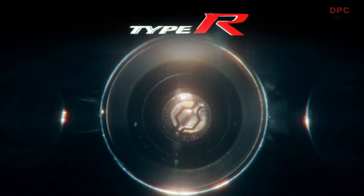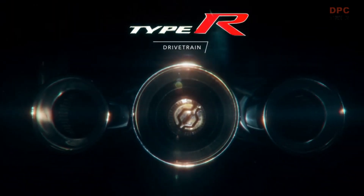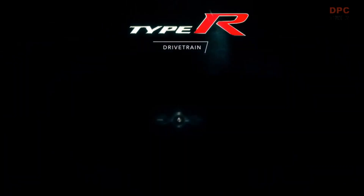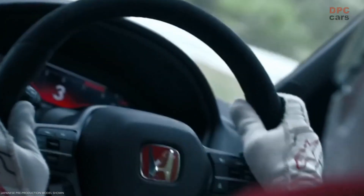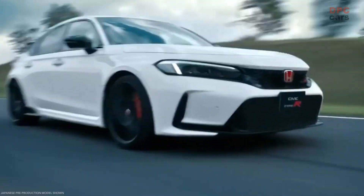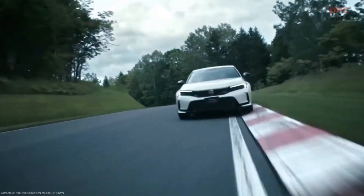Tons of power won't do you much good if you can't apply it to the pavement, and Honda really did the work to make this the most balanced, track-focused Type R ever. The red H badge symbolizes Honda's commitment to delivering the ultimate, no-compromises Type R driving experience, and you're going to notice this the first time you push the start button.